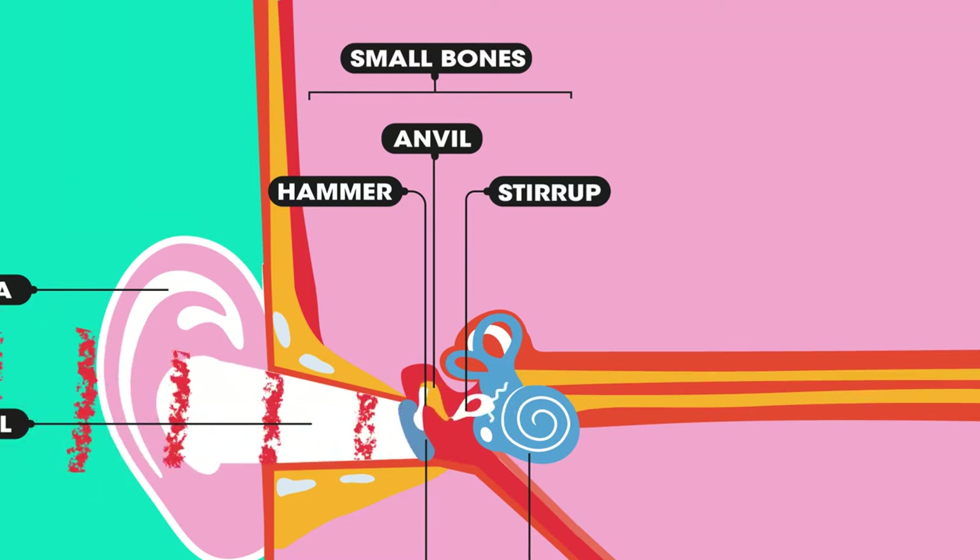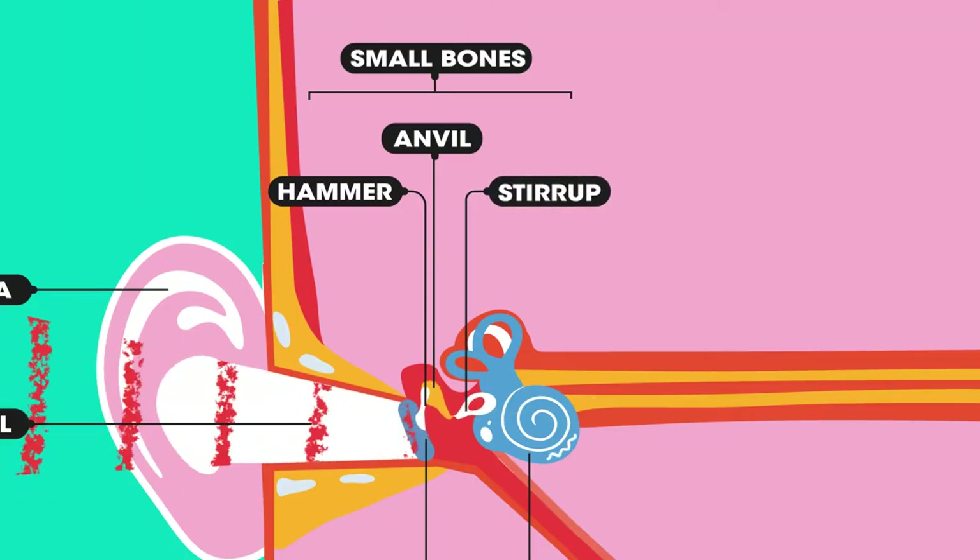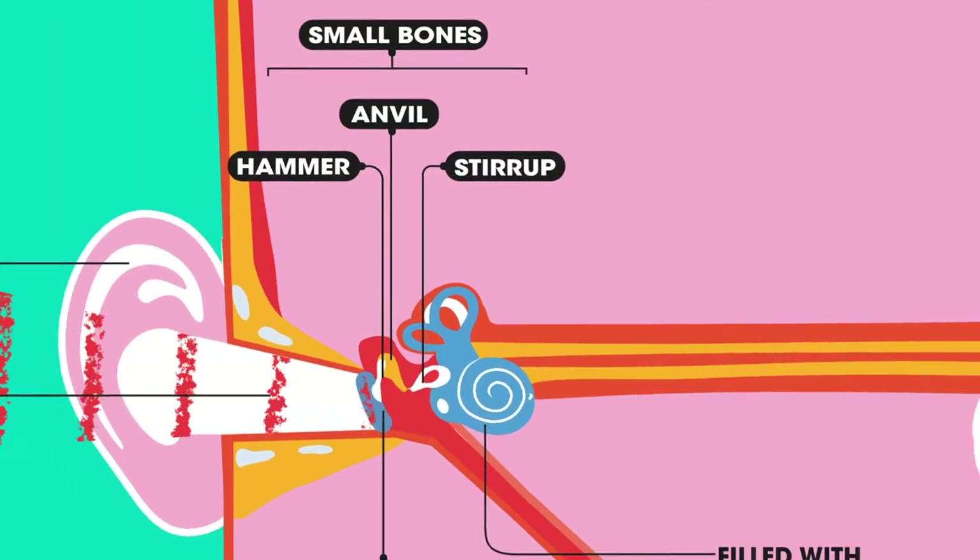There are three small bones: the hammer, the anvil, and the stirrup. The last bone, the stirrup, is connected to another membrane which covers the entrance to the cochlea.